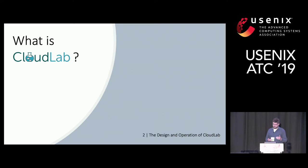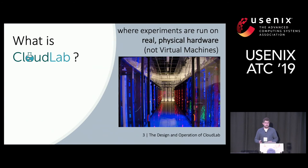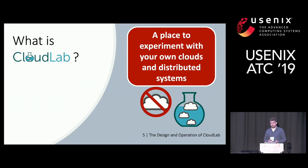What is CloudLab? Back to setting the context: it's a distributed testbed for research in cloud computing and distributed systems. The hardware is deployed across three sites — University of Utah, University of Wisconsin, and Clemson University. The experiments run on physical machines, physical hardware, as opposed to virtual machines. There are over 4,000 users using the testbed from different US institutions.